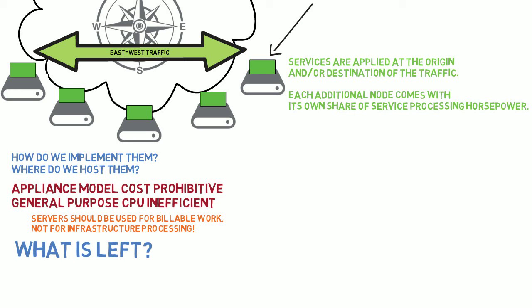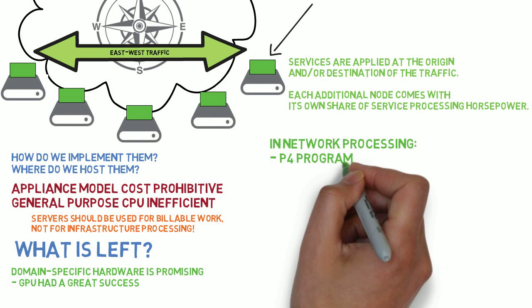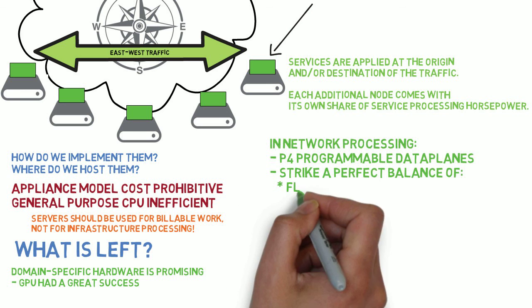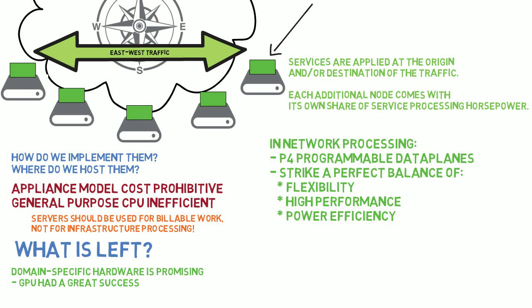What is left? The natural alternative is to look at domain-specific hardware for this mission. Over the past few years, there has been an increased trend around the adoption of domain-specific solutions. Most notably, GPUs became the go-to-market approach for high-performance computing and machine learning, accompanied by TPUs and some other examples. This is due to the cost and power efficiency associated with the application of a purposely designed solution. In the same spirit, domain-specific hardware for network processing appears to be a great match for the deployment of network services at the data center edge. For example, P4 programmable data planes strike the perfect balance of flexibility and high-performance power efficiency that is tailored for the task at hand.